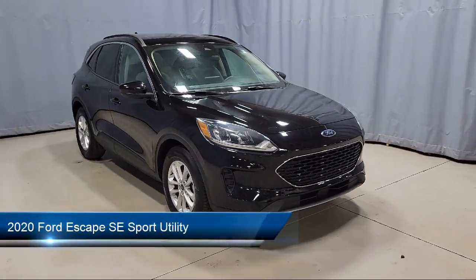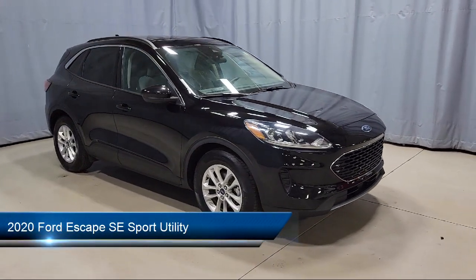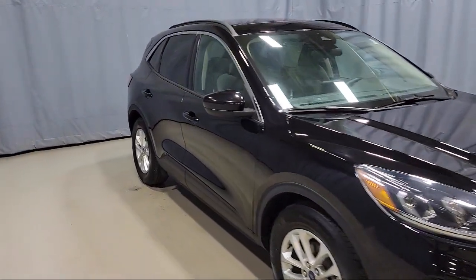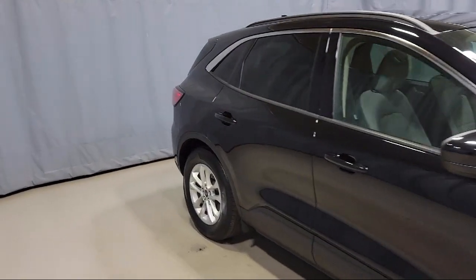It comes equipped with Ford Pass Connect, Ford Co-Pilot 360 Assist, Rear View Camera, Heated Door Mirrors, and Sirius XM Satellite Radio.